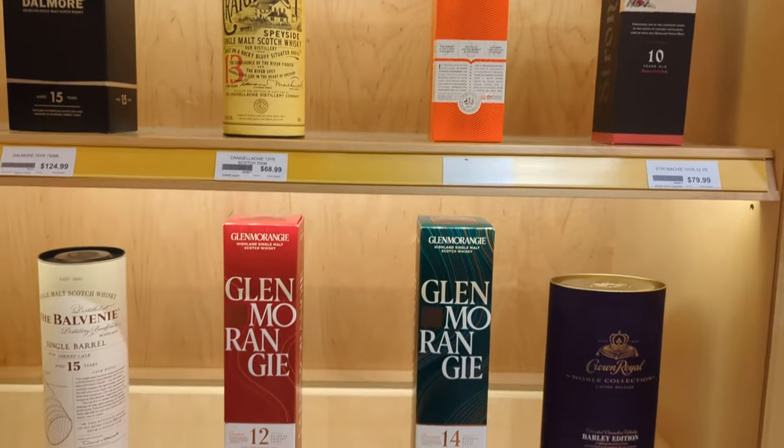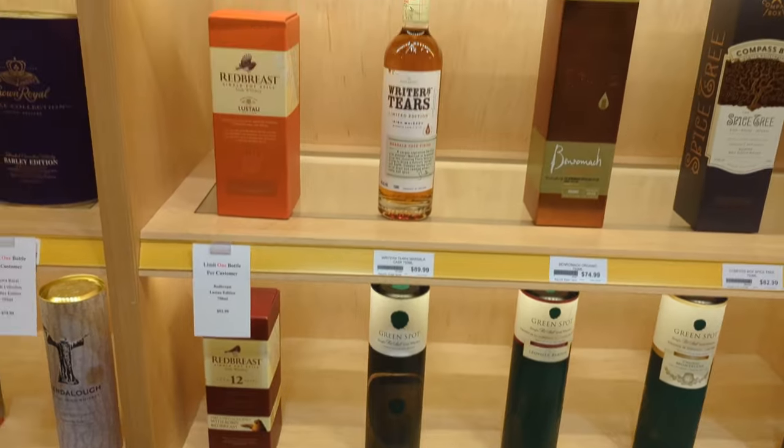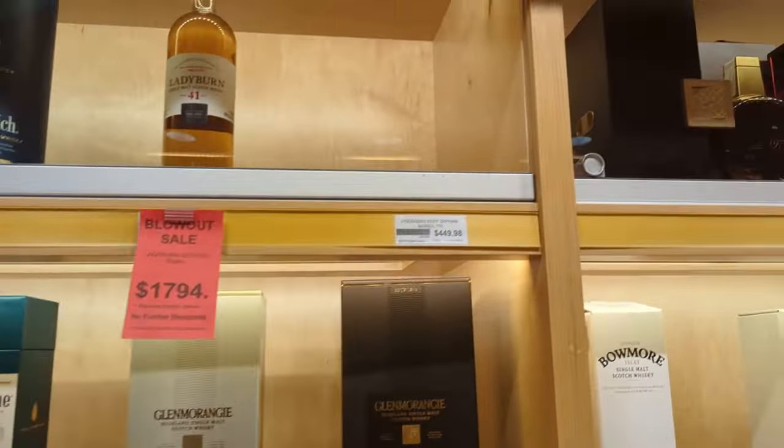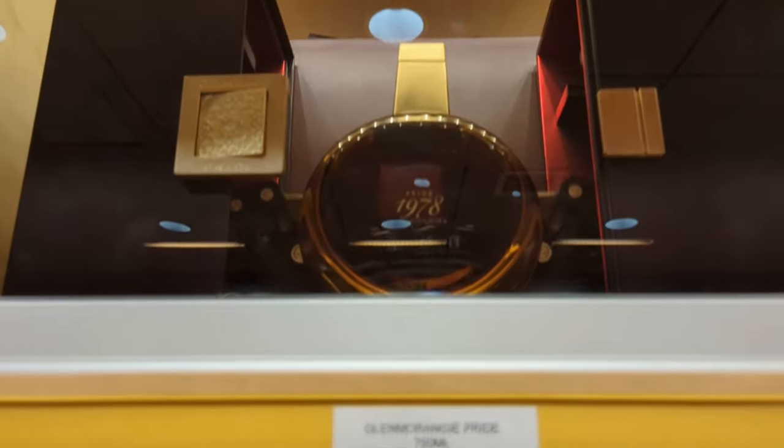Getting into the scotch. I'll be honest — I don't know too much about scotch brands, and I think the same goes for most of the guys on the show. It's not something we regularly drink, but we do like to have a glass every once in a while.